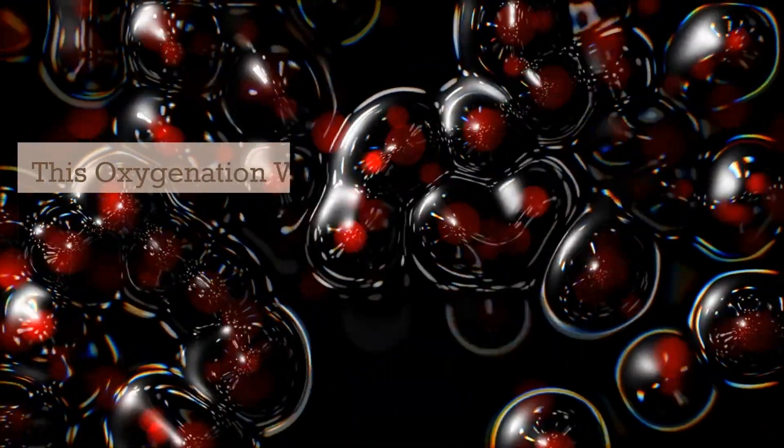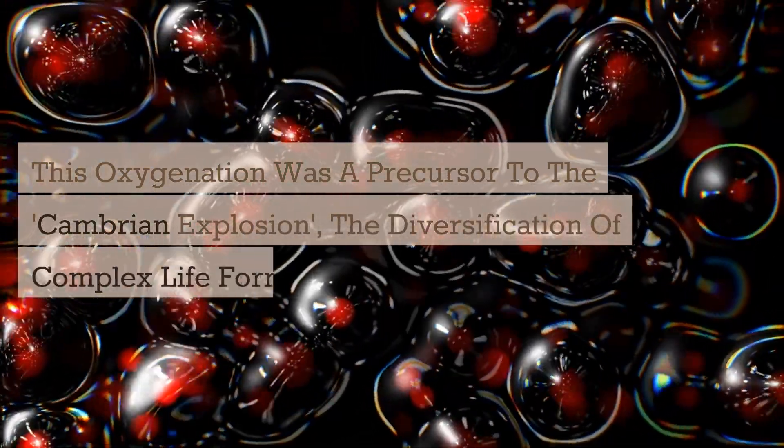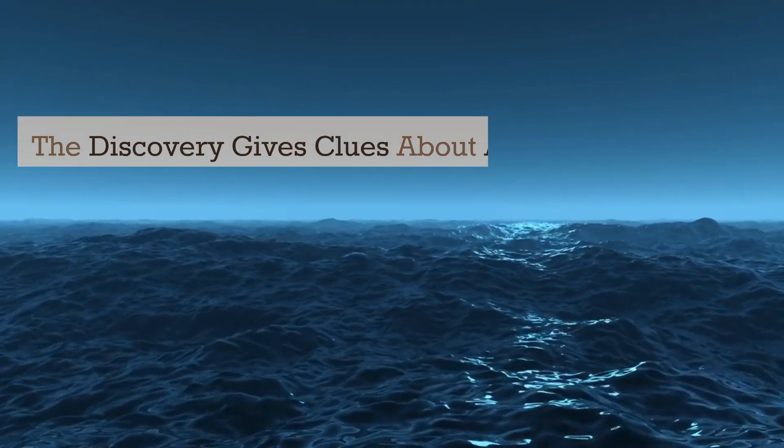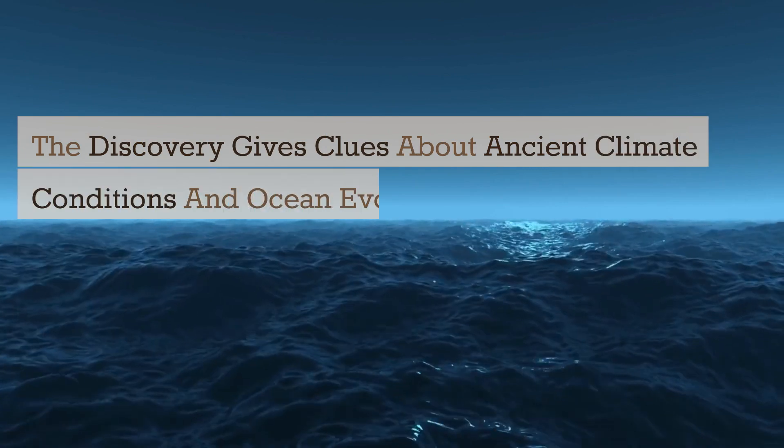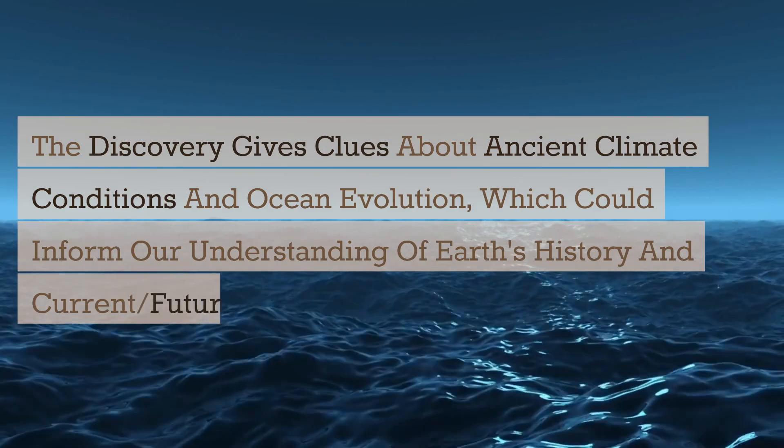This oxygenation was a precursor to the Cambrian Explosion, the diversification of complex lifeforms. The discovery gives clues about ancient climate conditions and ocean evolution, which could inform our understanding of Earth's history and current and future climate states.